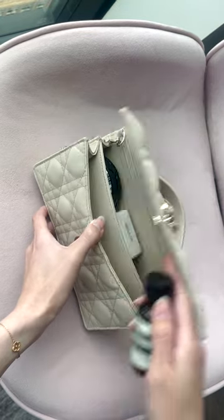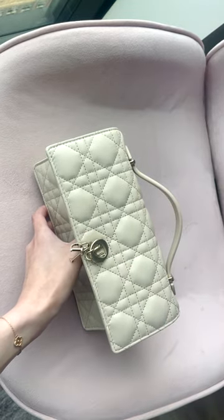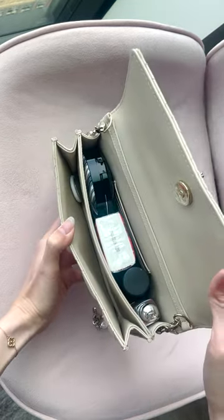And then lastly, some hand sanitizer because COVID is still going on. And then I like to keep these little AirTags in my bag because I have actually lost a bag before.